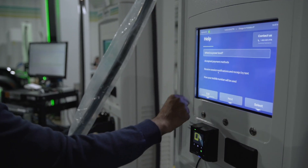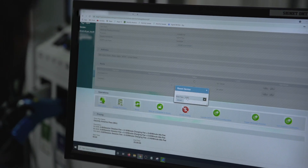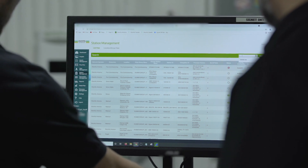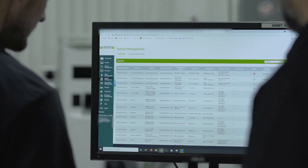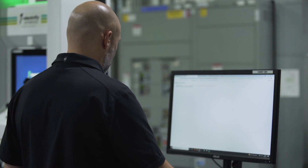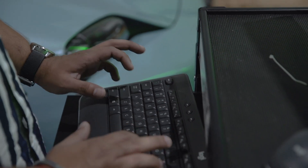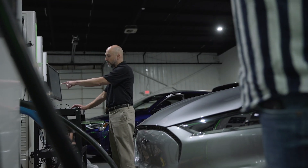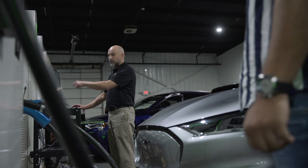Behind the scenes, software development goes deep. The goal of what the teams do is to make sure that the customer experience is very simple. That's a tremendous amount of software development, coding, and testing on the manufacturer side. It's very complex to produce such a — hopefully — very simple experience.